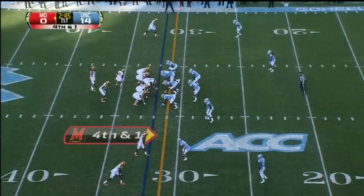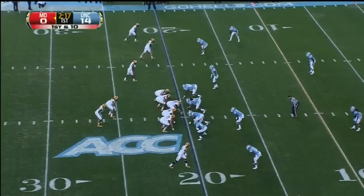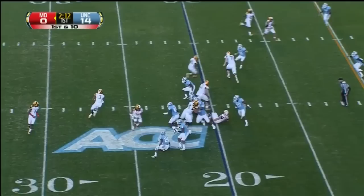Fumbles the snap, and he's gonna keep it. Short of the first. Furstenberg in motion. Petty gonna throw it, and Diggs has the catch for the first. One of those incompletions was an interception by Darian Rankin that set up a Carolina touchdown.